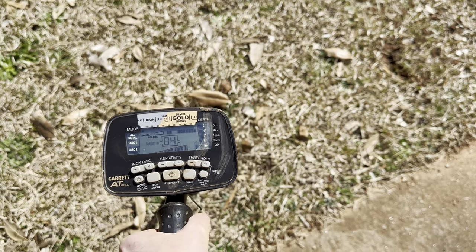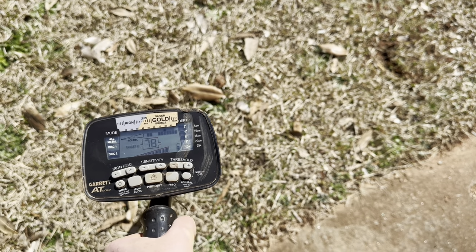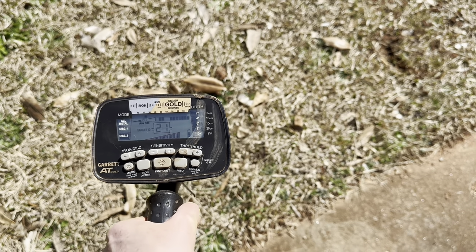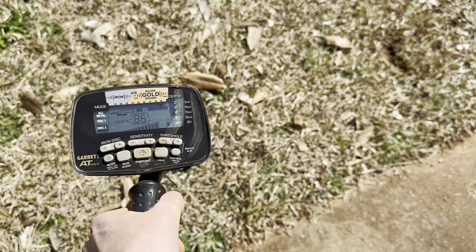I have another signal that's jumping really high. That's what that silver quarter was doing here last time. I know it's kind of all over the place, but there are a lot of targets in this yard. But something good is right there.